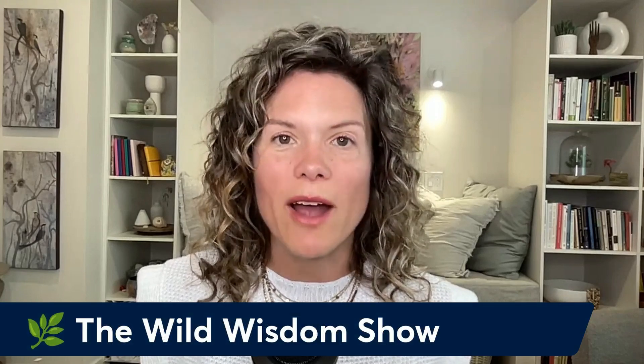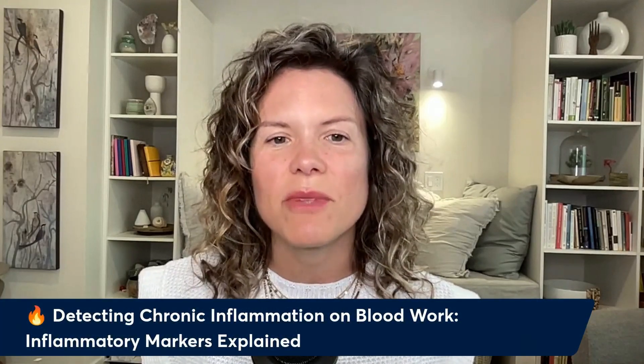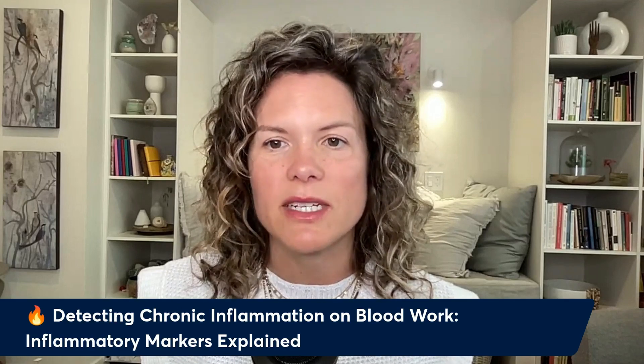Do you suspect you might be experiencing chronic inflammation, and it could be accounting for why you're not feeling the best or maybe getting some medical diagnoses? Let's talk today about the markers on your blood work that can be used to detect chronic inflammation. Sometimes it's more about the patterns than about the individual markers. I'm Dr. Patricia Mills, holistic medical doctor with a root cause approach to your health concerns, and welcome to the Wild Wisdom Show. Today we're going to be talking about detecting chronic inflammation on bloodwork — inflammatory markers explained.